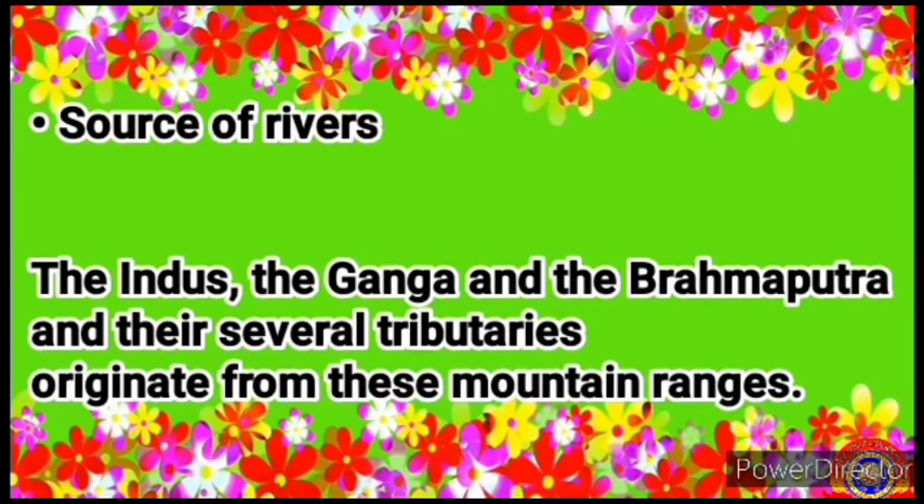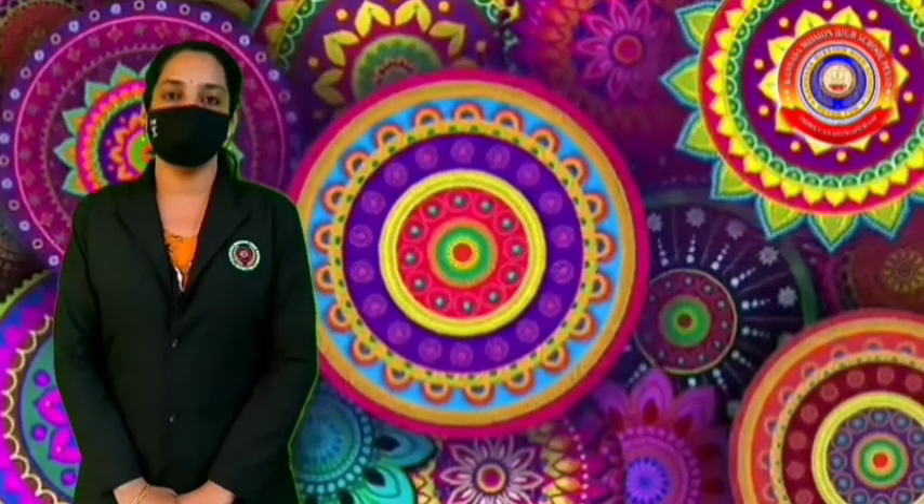Next, source of rivers. The Indus, the Ganga and the Brahmaputra and their several tributaries originate from these mountain ranges.